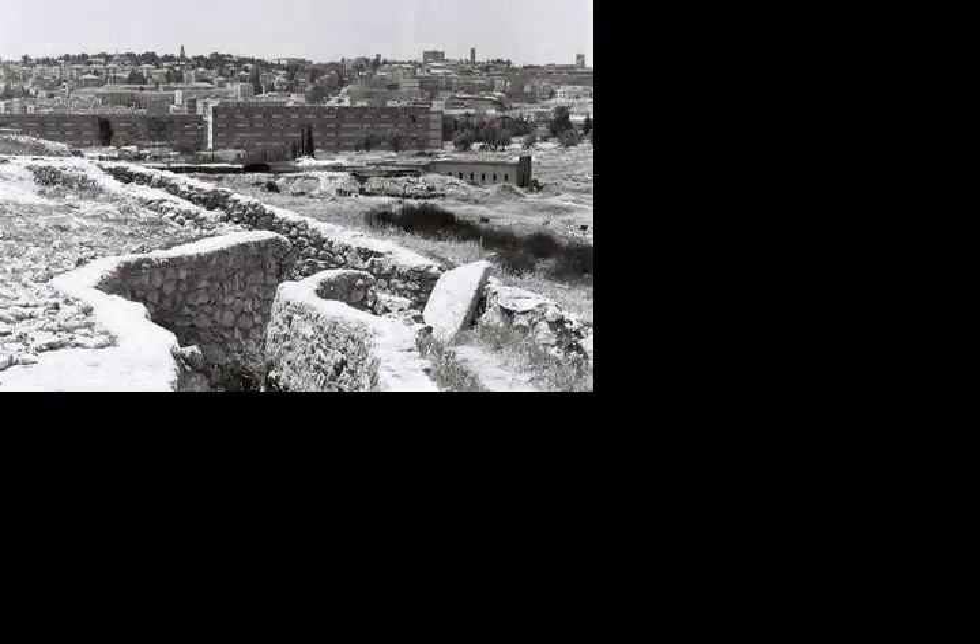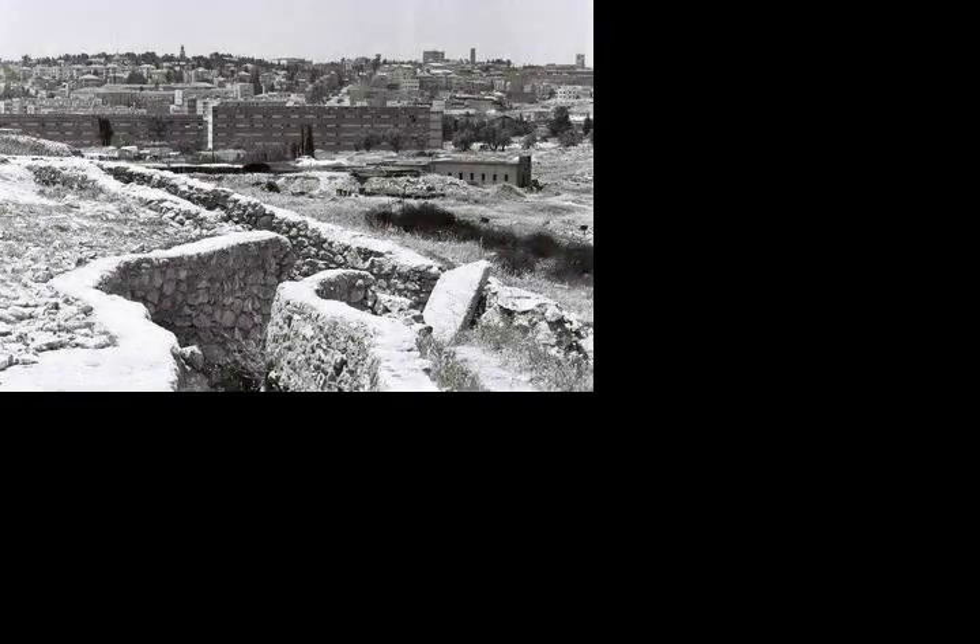A decision was taken by the Israeli Jerusalem Command, under General Uzinakis, to forego an aerial attack on the hill due to its proximity to civilian areas. Instead, an artillery barrage was to be focused on the police post, followed by a ground attack using an enlarged paratroop company.